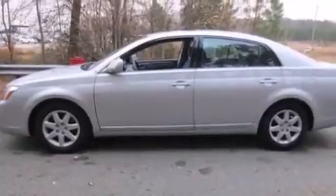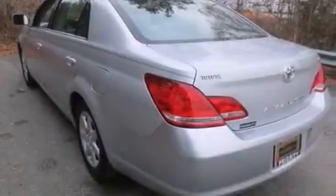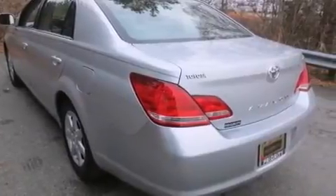Features include a premium audio system, a low-tire pressure indicator, cruise control, a CD player, a passenger side airbag, and rear seat child-proof door locks.